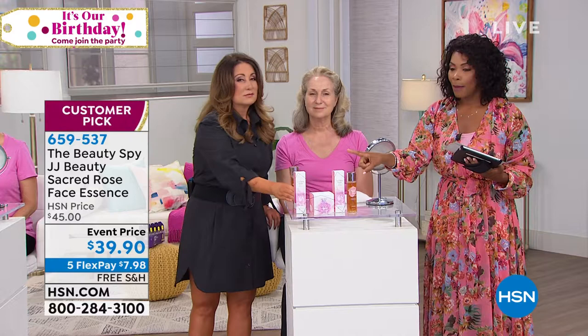Linda, I'm so glad you called. Linda has definitely noticed a difference — her skin feels more bouncy, moisturized, and dewy. She's calling from Texas, where it's hot and dry, and the fact that her skin is dewy is a big deal. That's the Sacred Rose Face Essence — and we also have the Sacred Rose Peeling Pads, so tell us about those real quick.